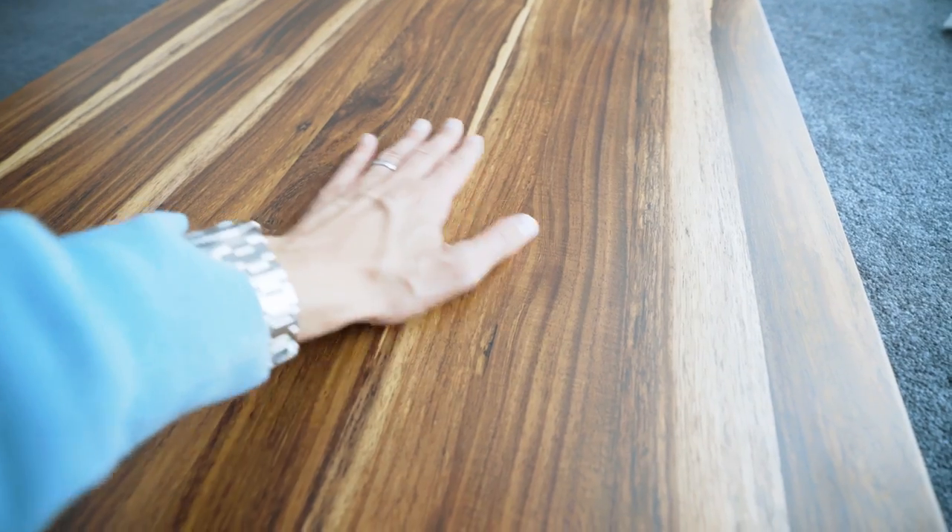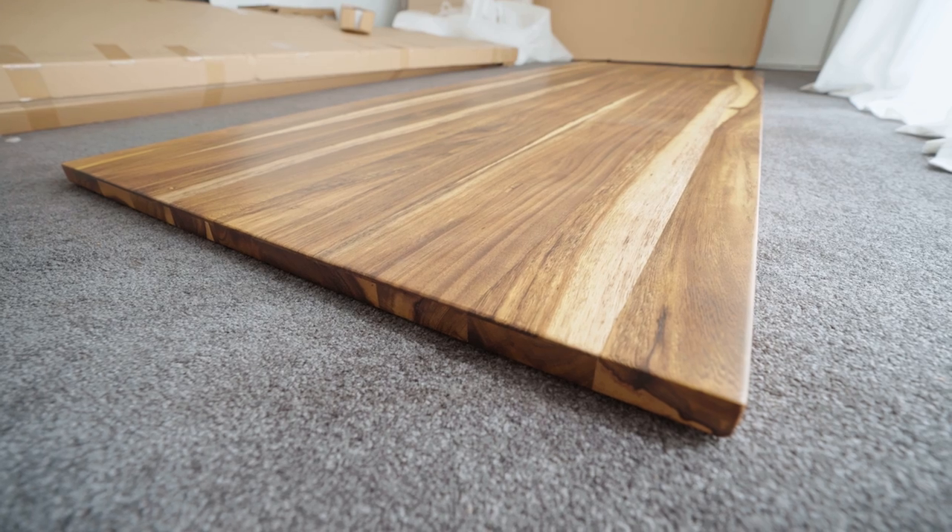My first impression — it has this beautiful satin finish. It's not glossed, it's not a full matte, it's just a very smooth, sleek satin finish. I think it's going to suit really well in here. There's lots of charcoal, white and grey, and there's lots of beautiful natural light. So I think this is going to be the centerpiece of the whole room.